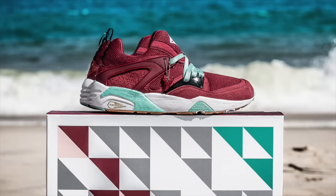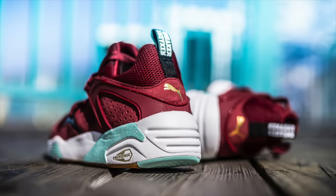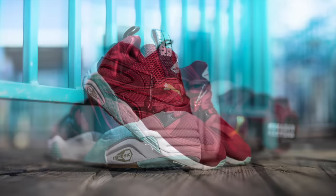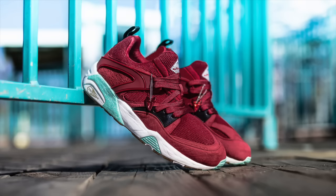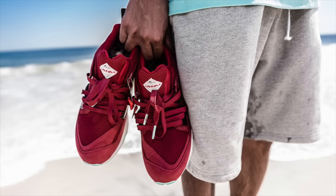After three extremely successful Blaze of Glory collaborations, Sneaker Freaker is back with another colorway, this time partnered with Packer Shoes. The Bloodbath Blaze of Glory brings a burgundy upper to the already familiar color blocking. This new Puma collaboration retails at $170 and releases throughout this weekend at the Bloodbath Pop-Up Shop in New York City, but an online release has not been confirmed.